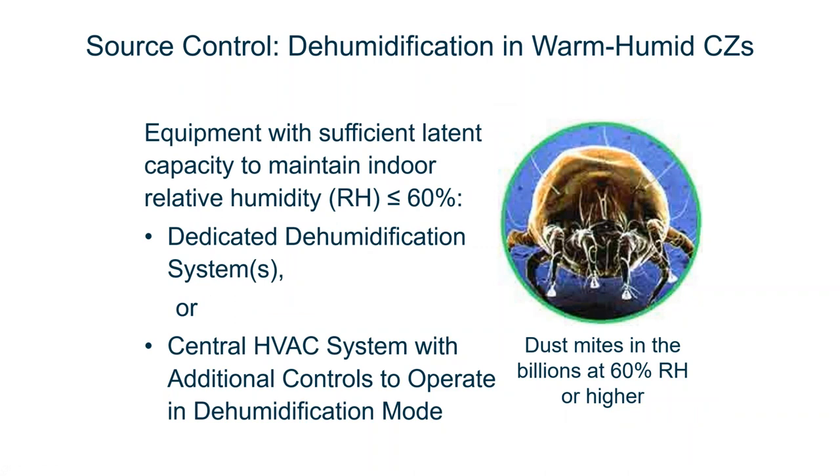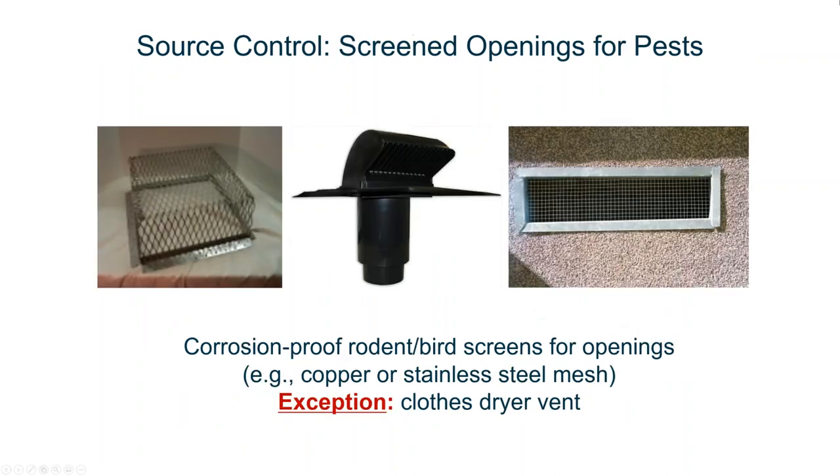You also want to reduce biological contaminants by keeping dust mites out, and you can do that by keeping relative humidity at 60 percent or below. The dehumidification strategies are not only important for moisture control and comfort, they're important to keep dust mites from growing to the billions in our homes, in our sheets, in our carpets, everywhere throughout our home. You also want to keep pets and biological contaminants from entering spaces. Using screen vents is an easy, low-cost measure. The only place you don't do this is your dryer vents, because that will collect lint and block the function of the vent.